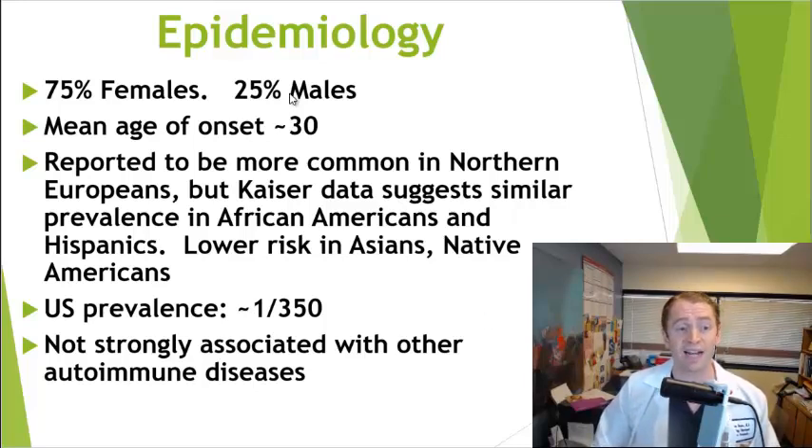About 75% of people with the diagnosis are women, and the average age of symptom onset is around 30, although it's rare prior to puberty but fairly common in teenagers. Symptom onset can also occur in the 60s and 70s.